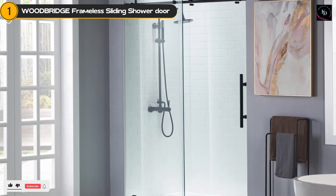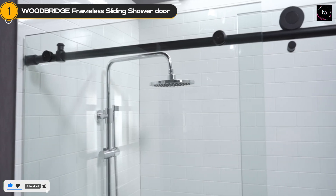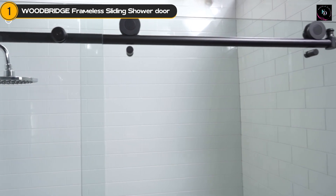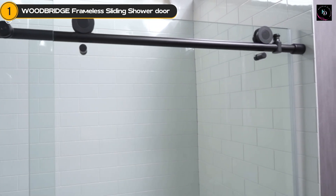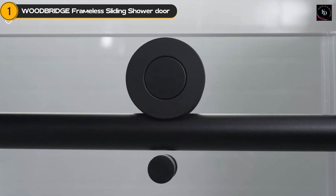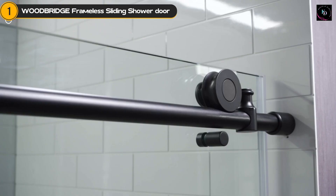One of the standout features of this shower is its 3.8-inch (10mm) clear-tempered glass. Not only does it provide a crystal clear view, but it's also incredibly durable and resistant to breakage. The black finish of the Woodbridge MSDC-6076-MBL adds a touch of elegance and sophistication to any bathroom.